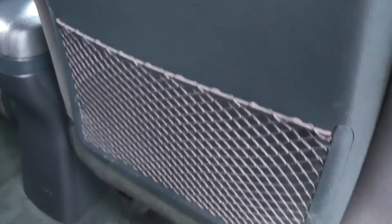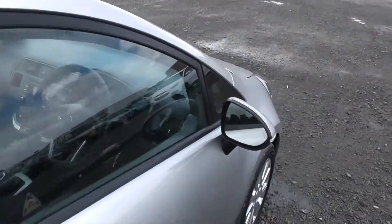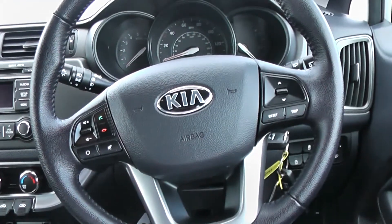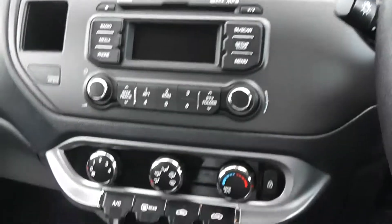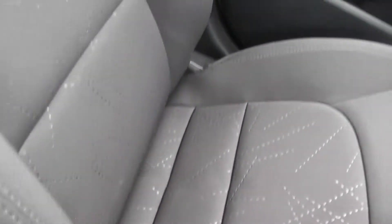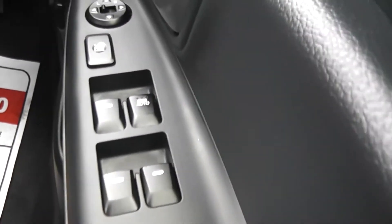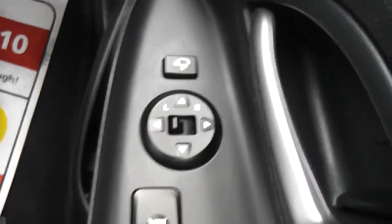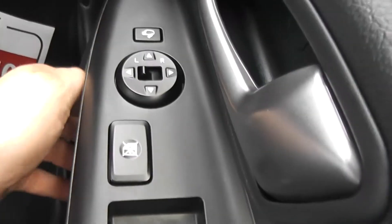Now inside the car, on the driver's side door we have all four electric window controls, as well as a window lock which makes the driver's side the master controls so no others work. The electric wing mirrors are easily controlled on the right-hand side and we also have a tucking button for when parked on the side of busy roads.